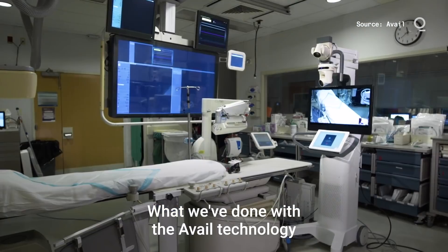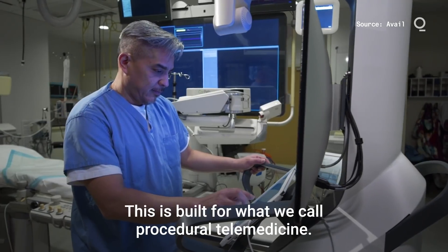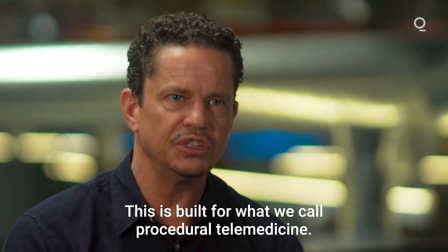What we've done with the Avail technology is give you eyes and ears into the procedure. This is built for what we call procedural telemedicine.